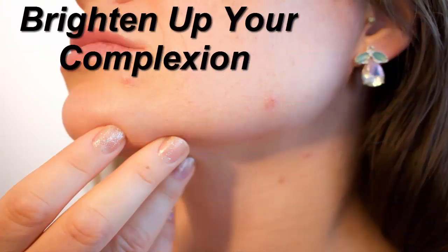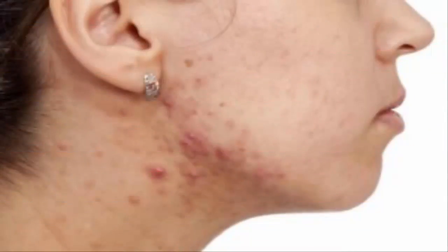Brighten up your complexion. Who does not like to get a fairer complexion and brighter looking skin? Fairness creams are not a permanent solution to your skin complexion woes. Try using the beautiful looking fruit, strawberries.